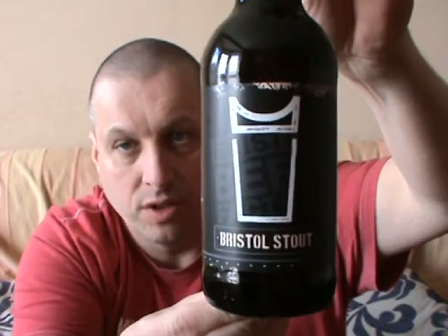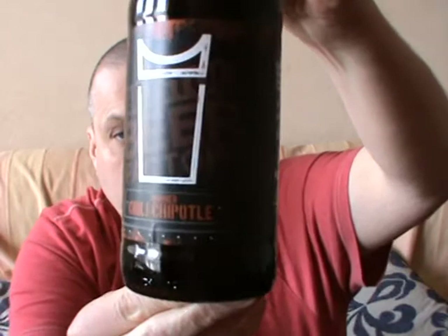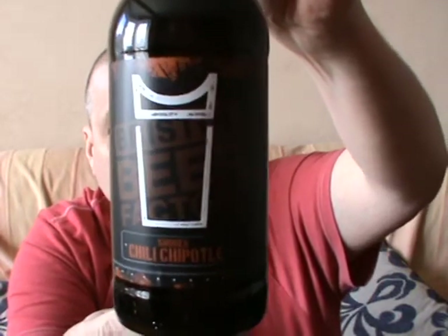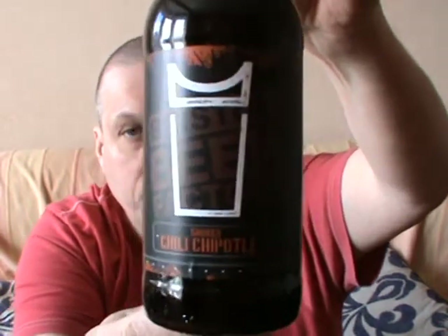5% on the rate of scale for that one. Moving on to Smoked Chilli Chipotle — is that how you pronounce that? And that one's another 5% stout.